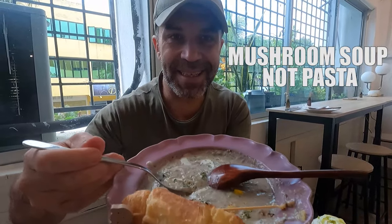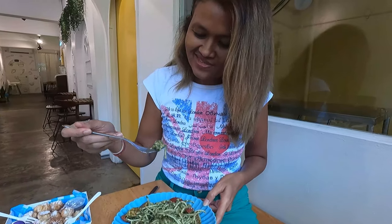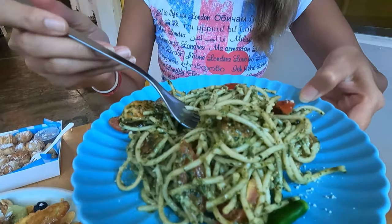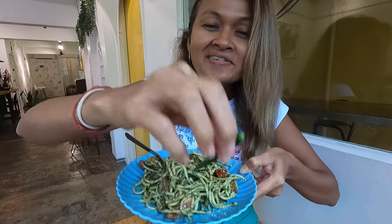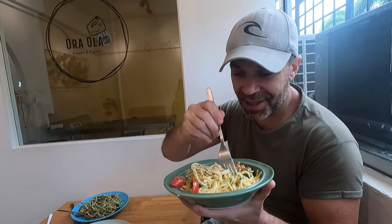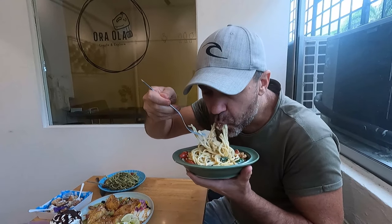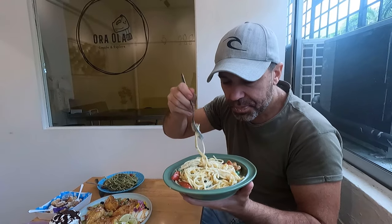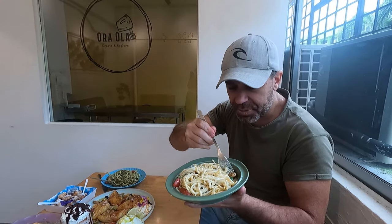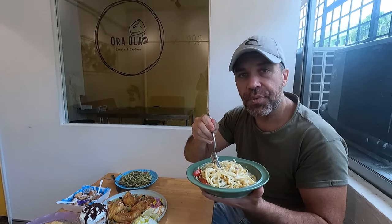This is the creamy pasta — look at this, guys, that's very yummy! It looks very creamy when you look inside. Oh my god, it comes with chicken as well. It's really, really good.